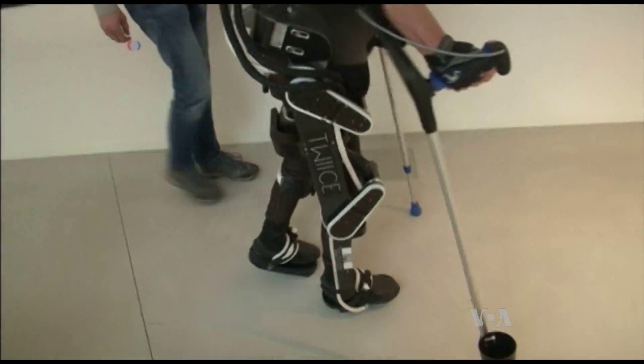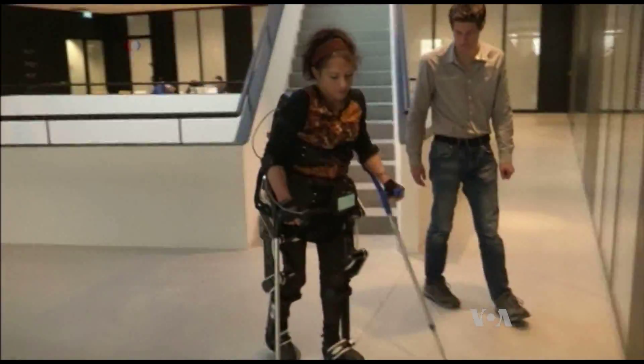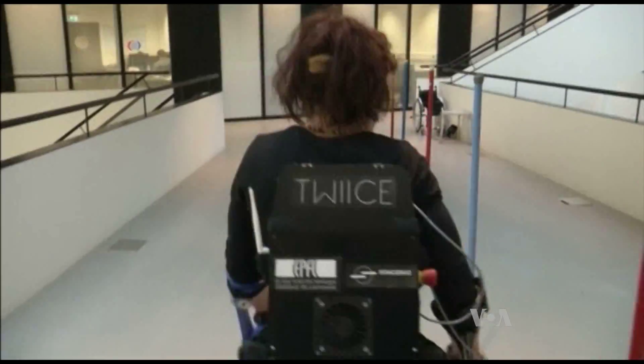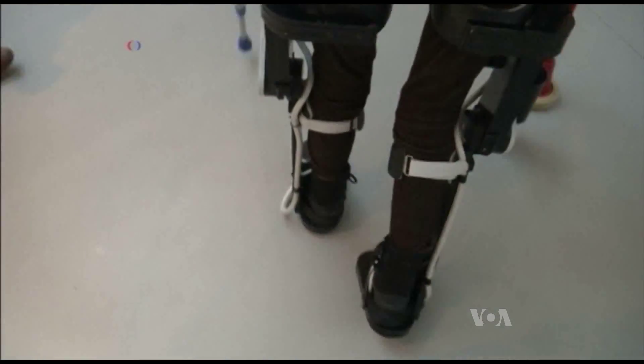The exoskeleton has different speeds, can change direction and even climb stairs, thanks to a set of buttons on the crutches that are part of the device. Its designers say the goal was always to make a suit that lets people move on two legs through everyday life. This is why we are trying to democratize this exoskeleton concept, by developing lightweight exoskeletons, by developing cost-affordable exoskeletons, and by giving the exoskeletons more daily living functions.